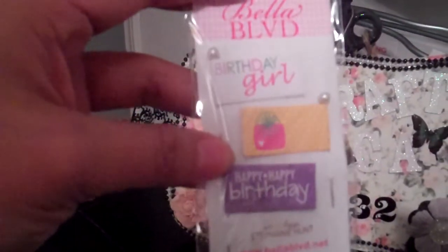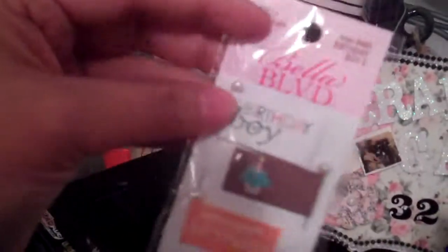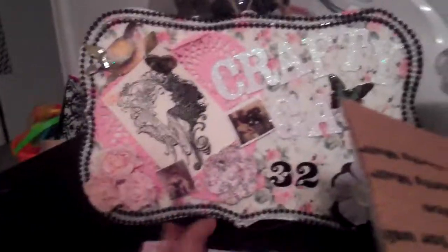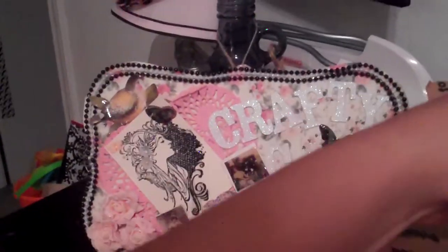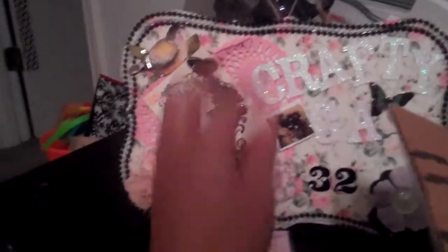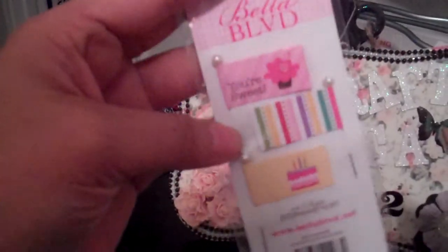And she gave me this one — Birthday Girl. I like that one. She gave me one for every occasion, like Birthday Boy, Birthday Girl. This one's very patriotic. And then this one — it's backwards — with the little frog and it says 'Eat Cake.' This one says 'Family' and it has a little house. This one says 'You're Sweet.'